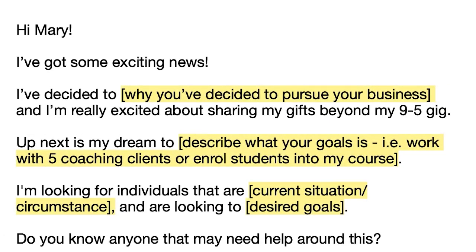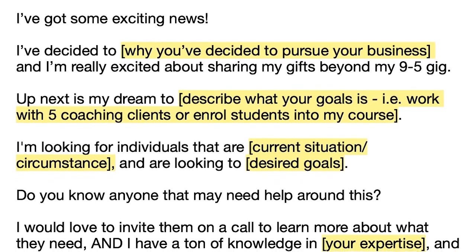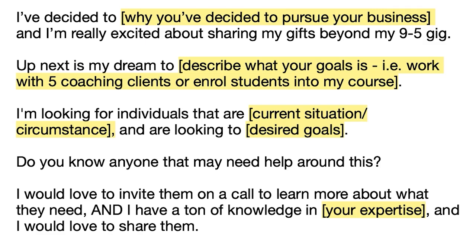Here's a quick template you can use when crafting a message to someone in your network, community, friends, or family — to tell them about your business and to help promote or refer someone to your business. So: 'Hi Mary, I've got some exciting news. I've decided to...' — and this is where you insert your why. Why did you decide to pursue your business? What's your motivation behind starting it? Just share a small snippet of your story there.